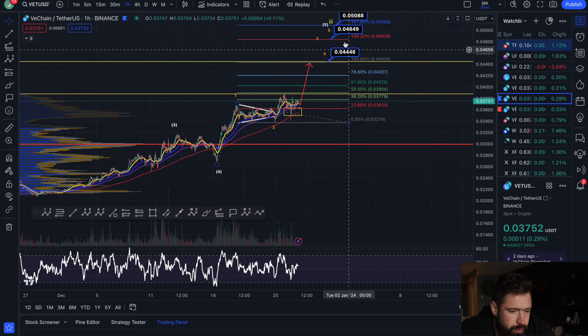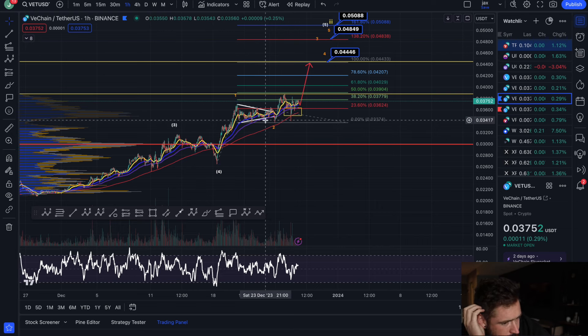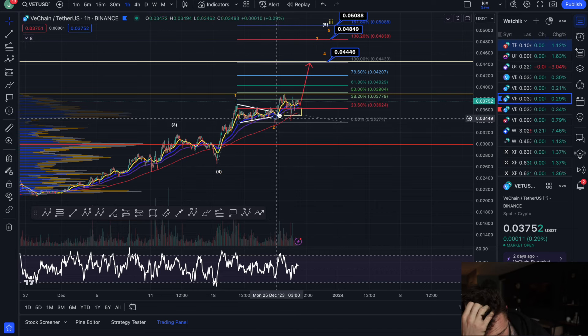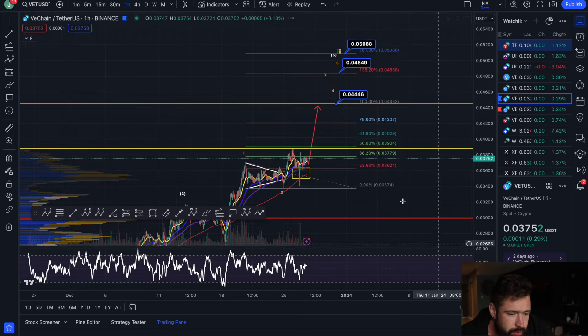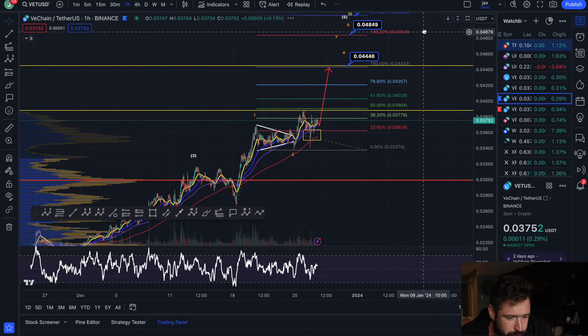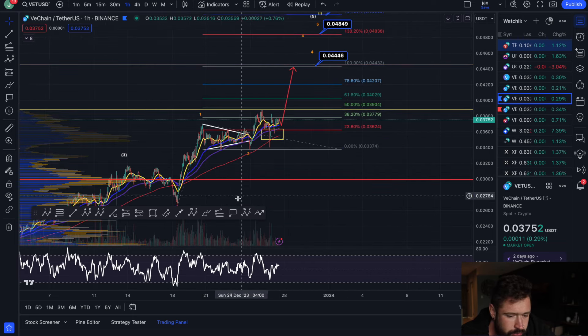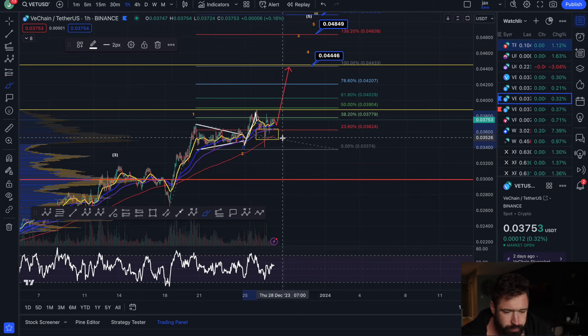What I'm looking at right now is we're pushing up in a Wave 5. If we look at the micro count, there's a Wave 1 to the upside, a Wave 2 pullback, and we're looking to push up in Wave 3. That Wave 3 target is a 1.68 extension, all the way up to 0.050, which would be absolutely insane.